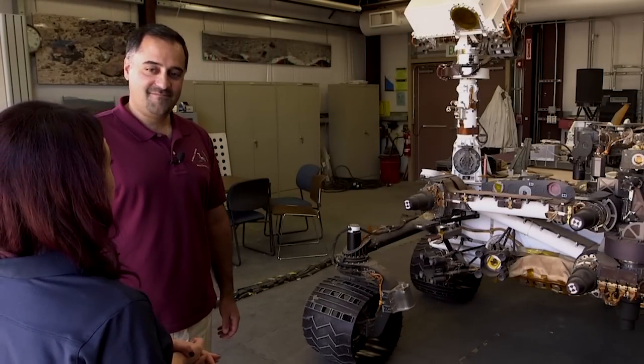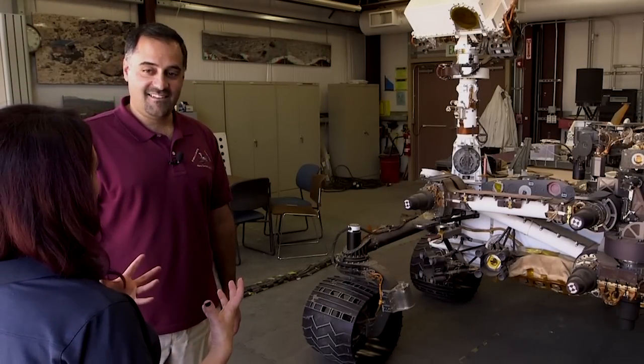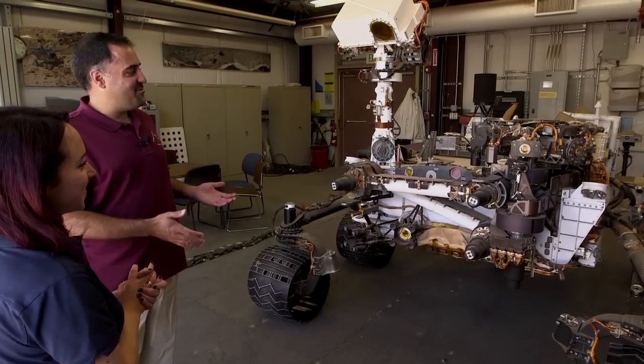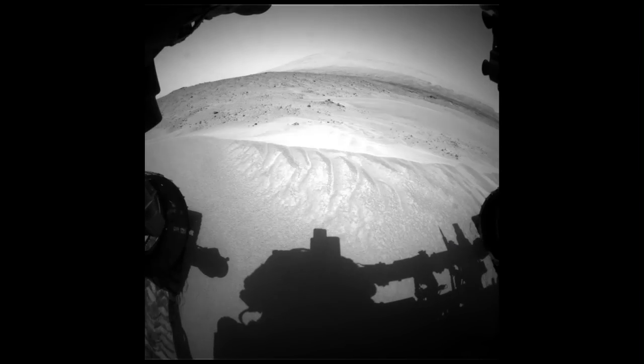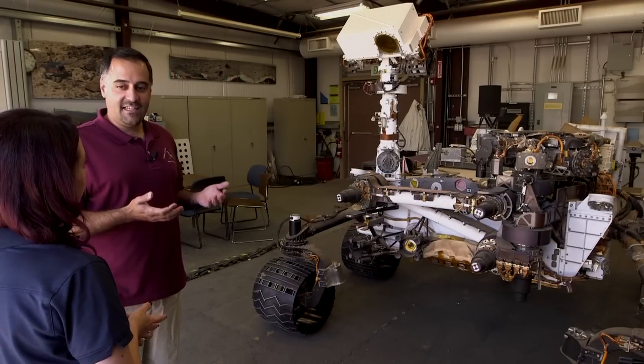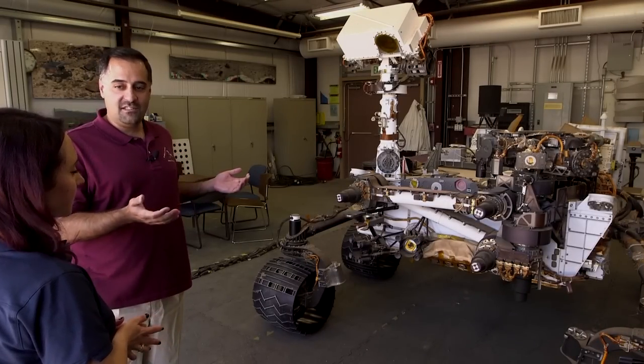You've been working on MSL for 11 years. That's right. Does it still excite you, knowing you have one of these on Mars? It is unreal that we're driving around this vehicle on Mars every day, in this beautiful desert-like terrain. What excites me every single day is that every day I get to see a place on Mars that no human has ever seen.